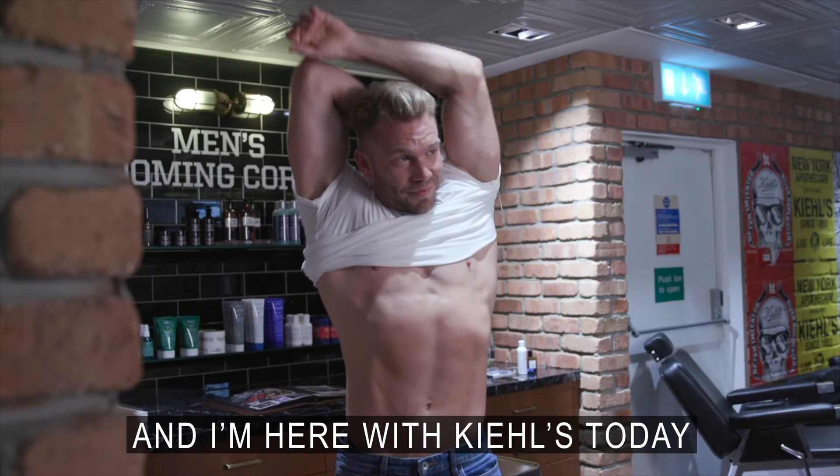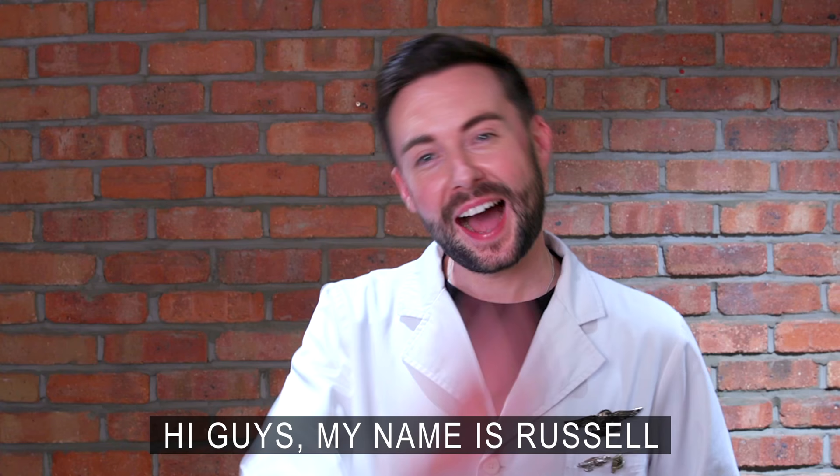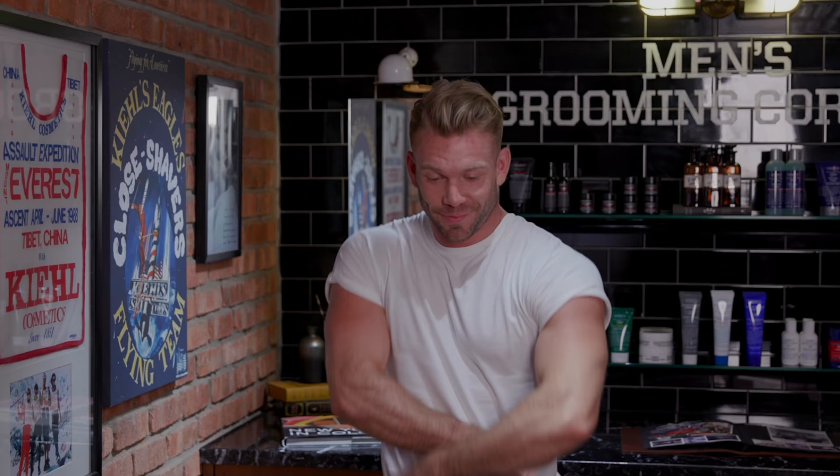Hi, my name's Kevin Medade. I'm a personal trainer. I'm here with Kiehl's today to answer all your male grooming questions. Hi guys, my name's Russell and I've been with Kiehl's for three years.